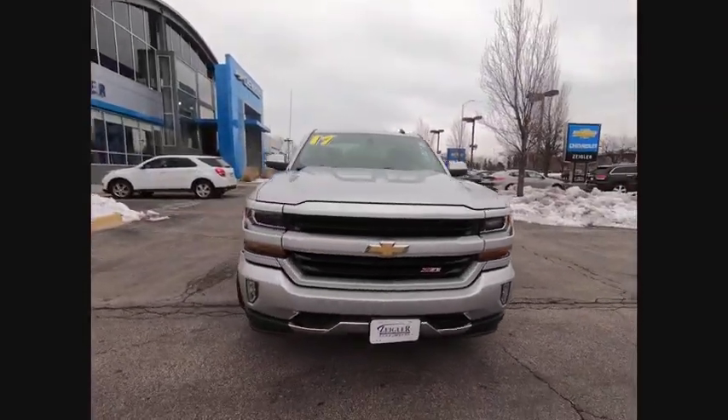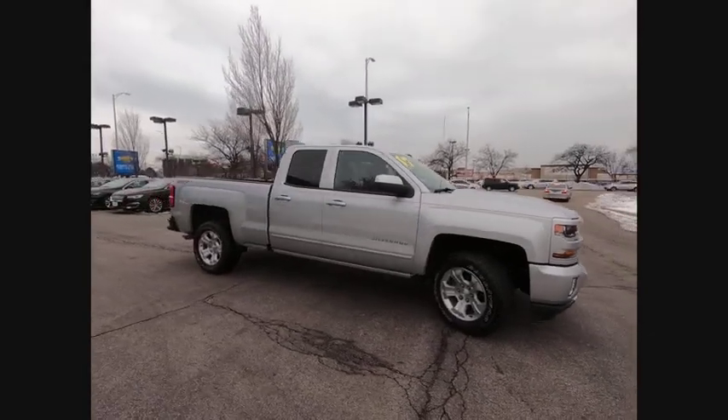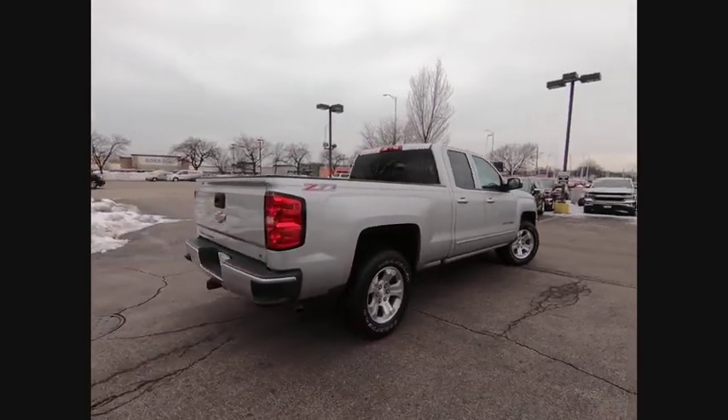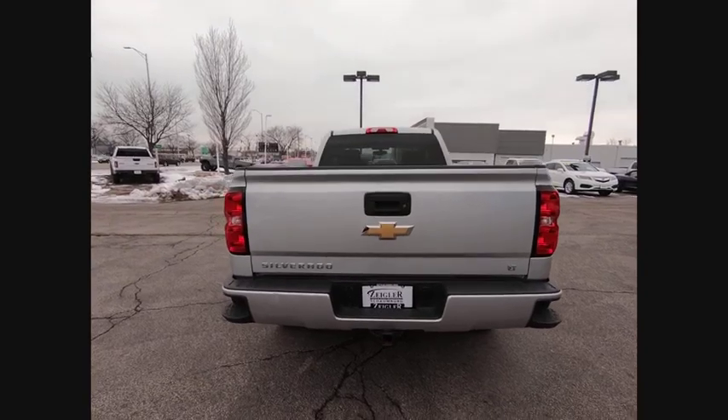Make a great choice today with the 2017 Silverado 1500. The Chevy Silverado 1500 has the lowest cost of ownership of any full-size pickup. This vehicle has less than 25,000 miles. Here are some of this vehicle's great options.